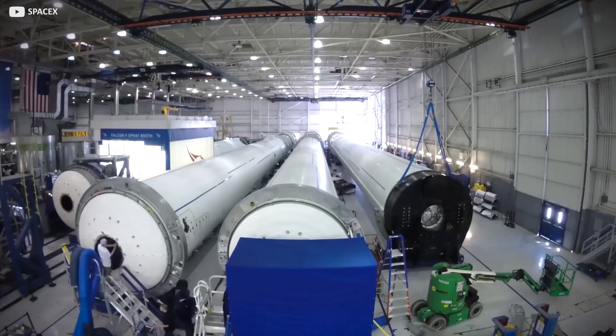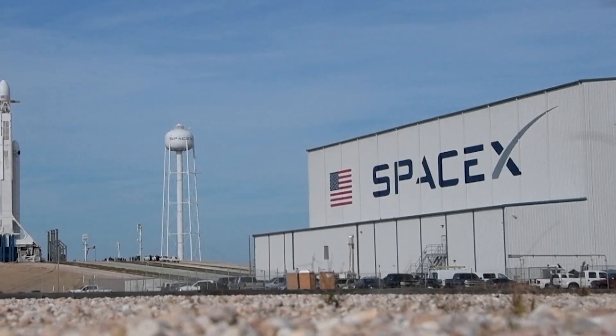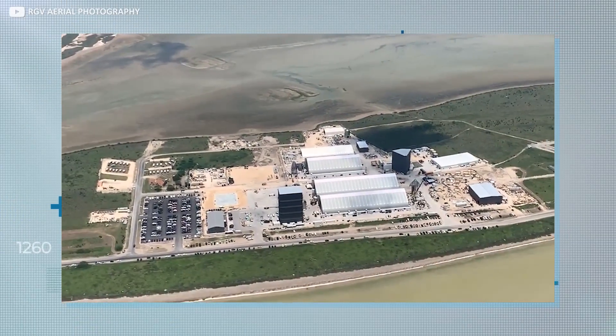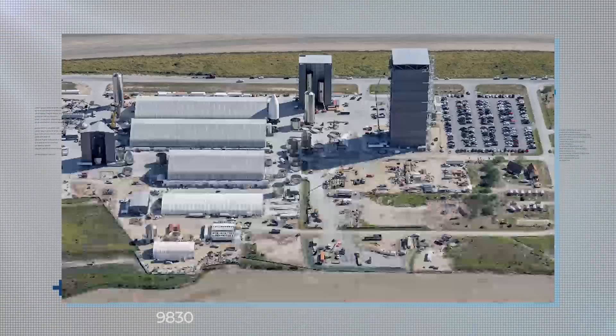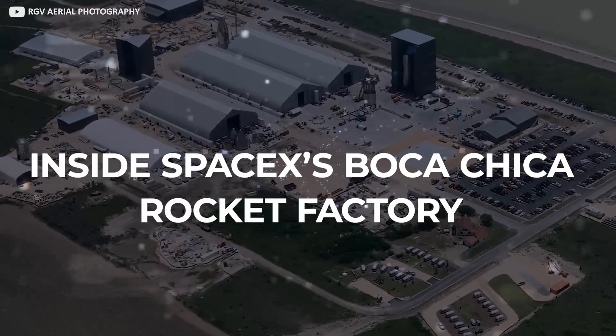The factory making Elon Musk's futuristic next-generation spacecraft is a gleaming marvel of ultramodern industrial sophistication, right? Nope. In reality, it's a flimsy temporary tent city with an on-site trailer park and no running water. How on earth does that work? Join us now as we take a peek inside SpaceX's Boca Chica rocket factory.